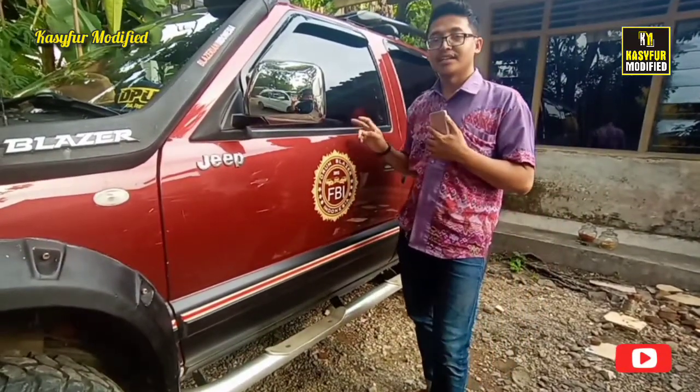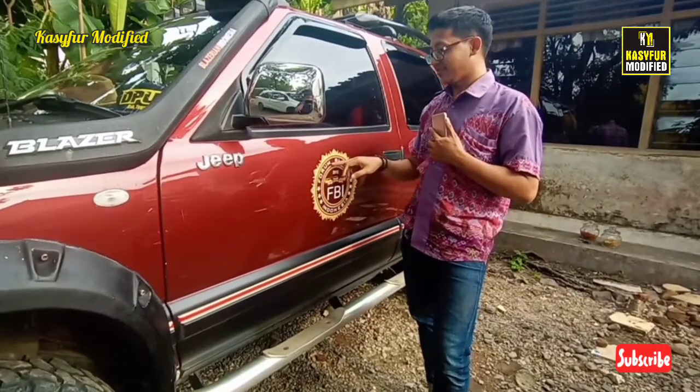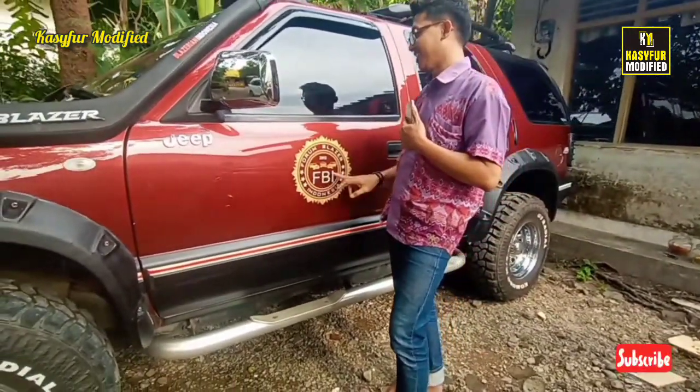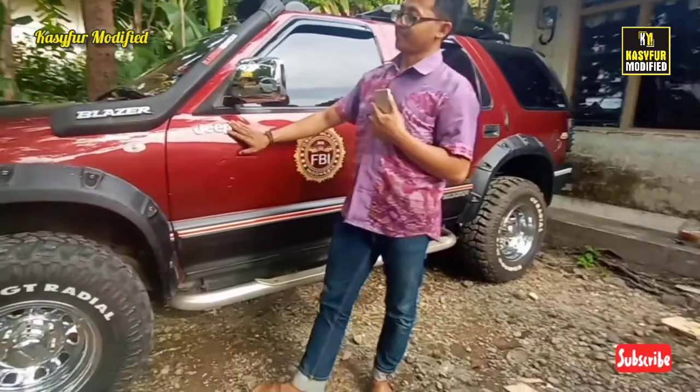Kebetulan mobil Blazer ini ikut komunitas ya, Forum Blazer Indonesia, FBI. Bukan itu FBI yang luar negeri itu. Ini masih tipe Jeep.